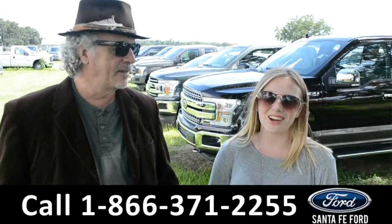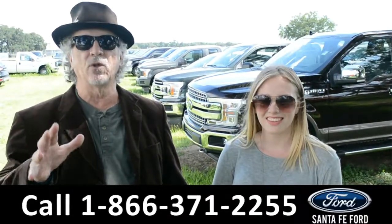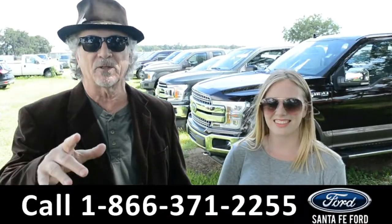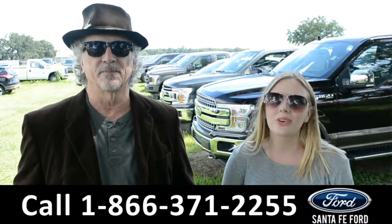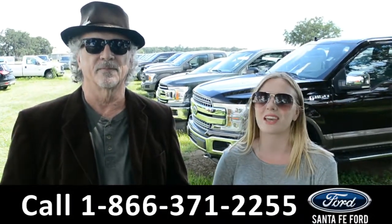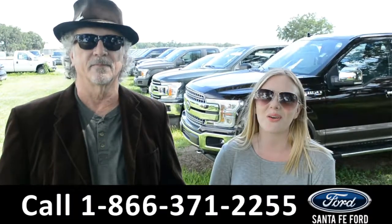Hey, this is Randy, and this is Kelsey, SantaFeFord.com, North Florida's Ford Supercenter, I-75 at exit 399. We have a huge selection of new Fords, so I'm about to take us a look at one right now. Don't go anywhere.